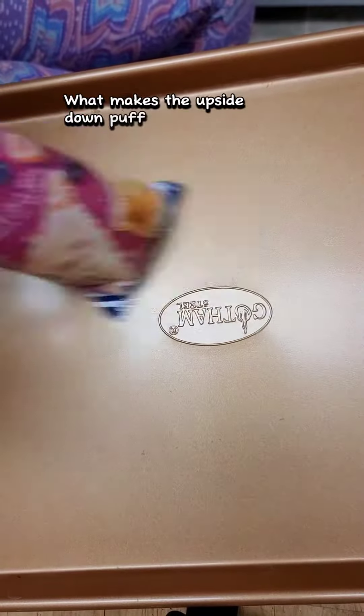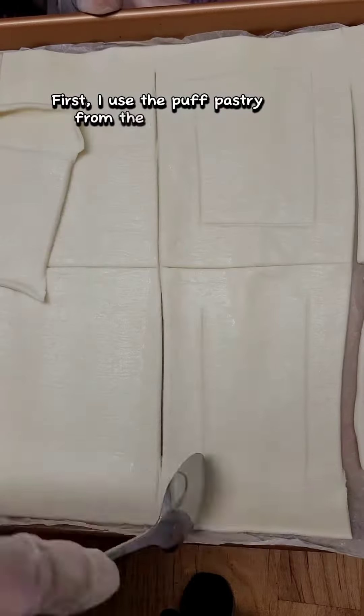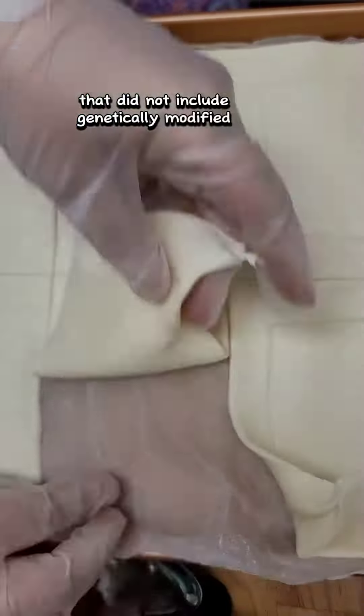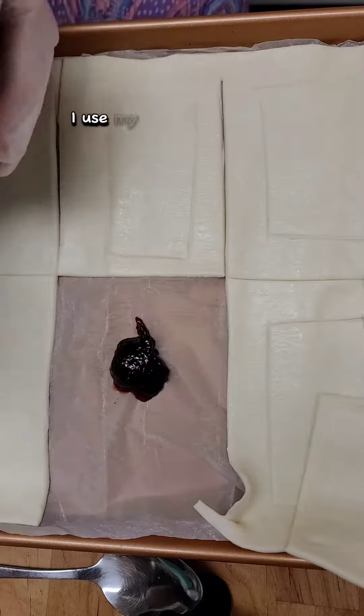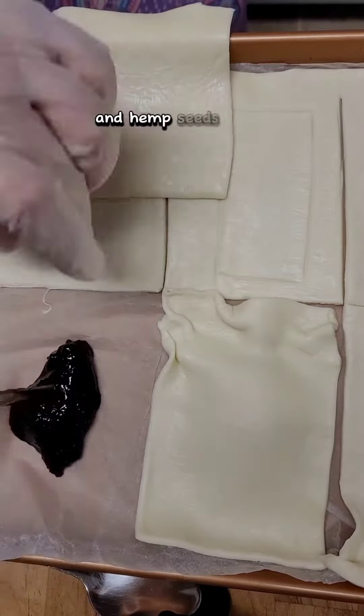What makes the upside-down puff pastry hack work? First, I used the puff pastry from the refrigerator department that did not include genetically modified ingredients. I used my favorite jam as well as a far too thin mixture of cream cheese and hemp seeds.